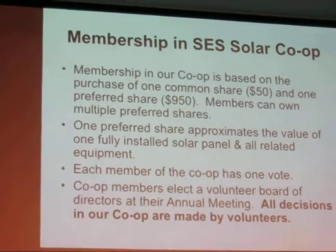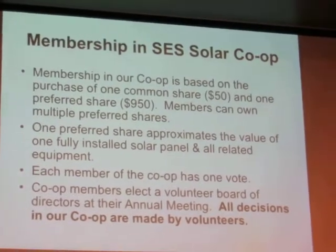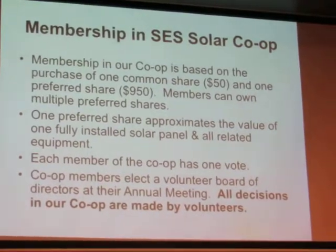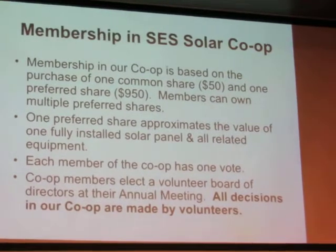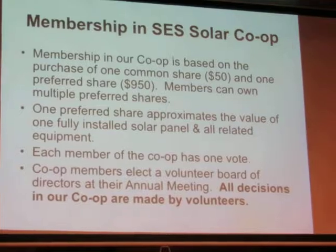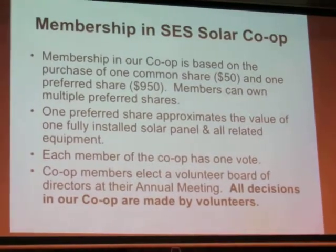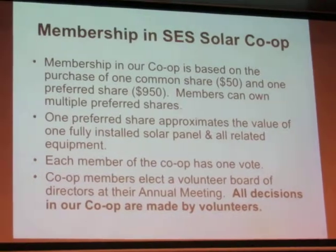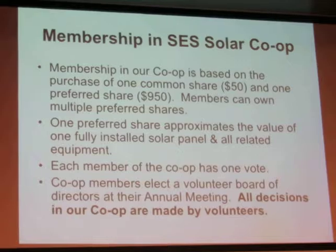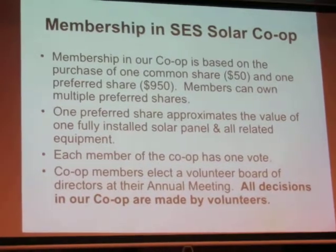So we made that the preferred share price. We actually contemplated for a long while setting up a co-op model in which people would buy panels rather than buying shares. Our initial thought was to buy panels, but then we decided that we should instead sell shares. The reason we made that decision is that we realized that the cost of solar panels was going to keep coming down, and we didn't want to disadvantage the early investors in the co-op. So we thought the way to protect their interest was to sell preferred shares. We set it up with a $50 common share — the membership part of the purchase — and a $950 preferred share, so people came in basically at $1,000 as an initial investment. That's what was required in our case to be a member of the co-operative.